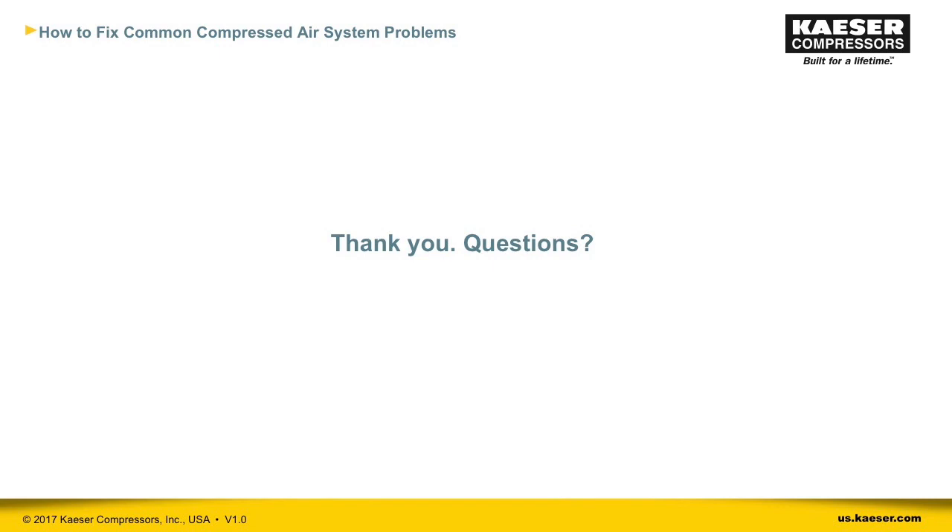When should I use a VFD compressor? VFDs are one of my favorites. However, the application of a variable frequency drive compressor is not a panacea and should not be done carelessly — it should be done after careful evaluation of the variance in your system demands, basically your demand profile, and considering your environmental and power conditions at the plant. I would highly recommend doing a system assessment and then discussing this with a compressed air system specialist.